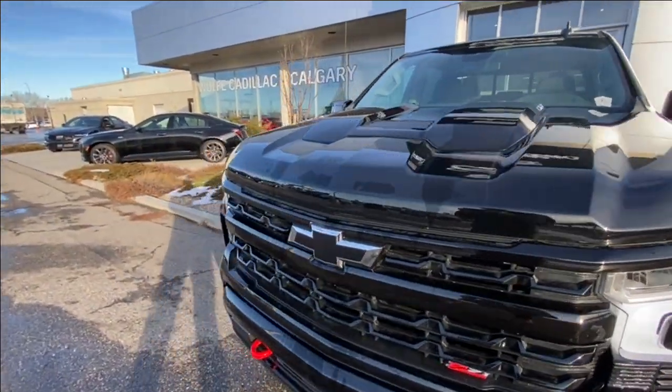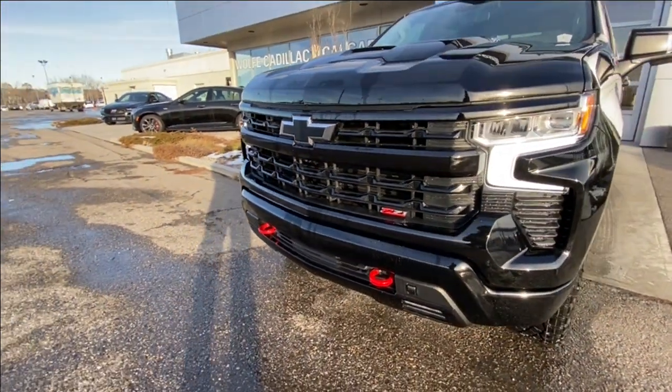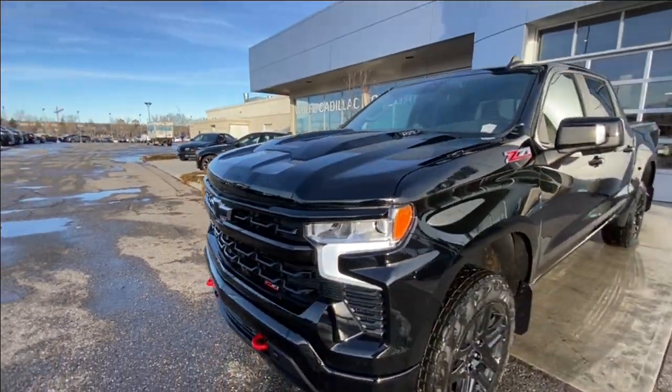Around the front of the vehicle, there's a black bowtie in the center of the grille, a Z71 badge in the grille as well, red recovery hooks, and LED daytime running lights and headlights.